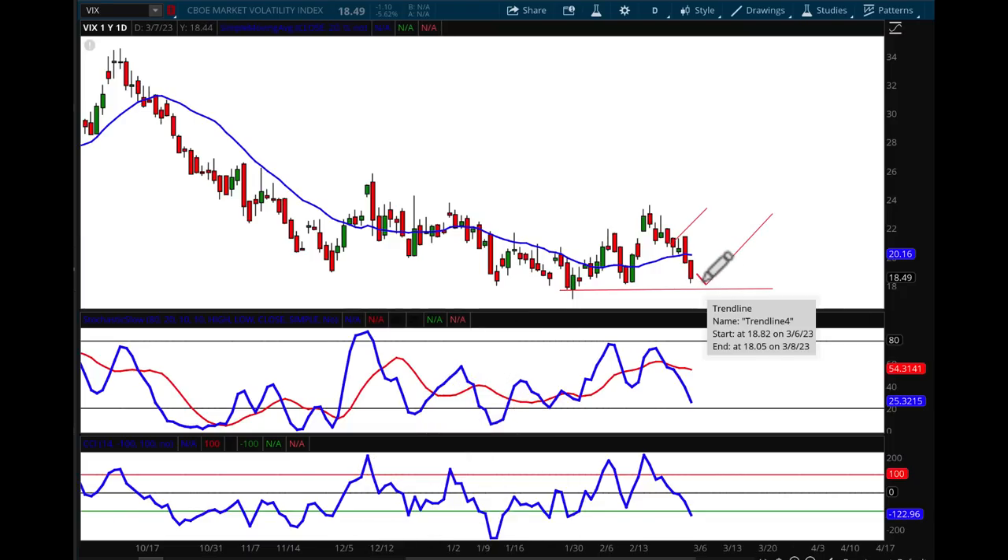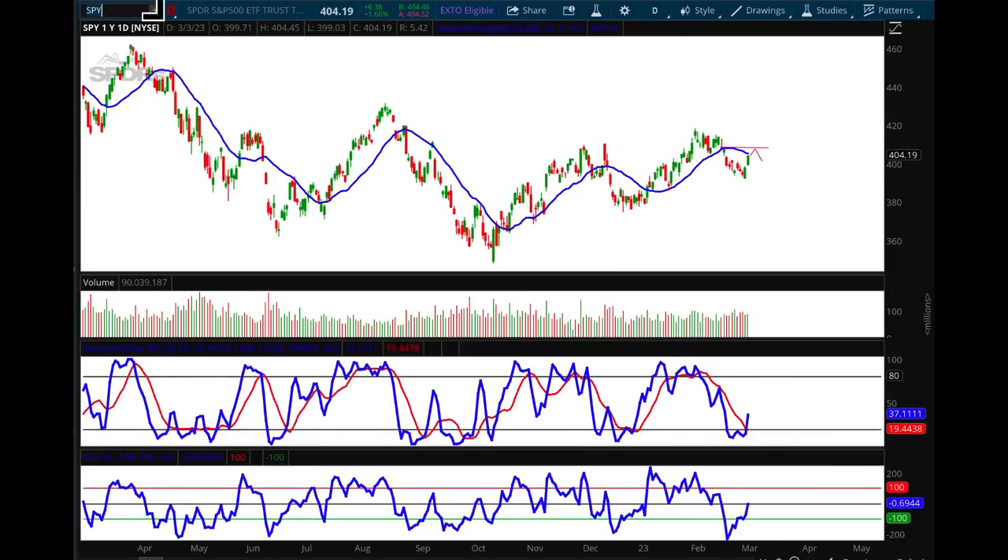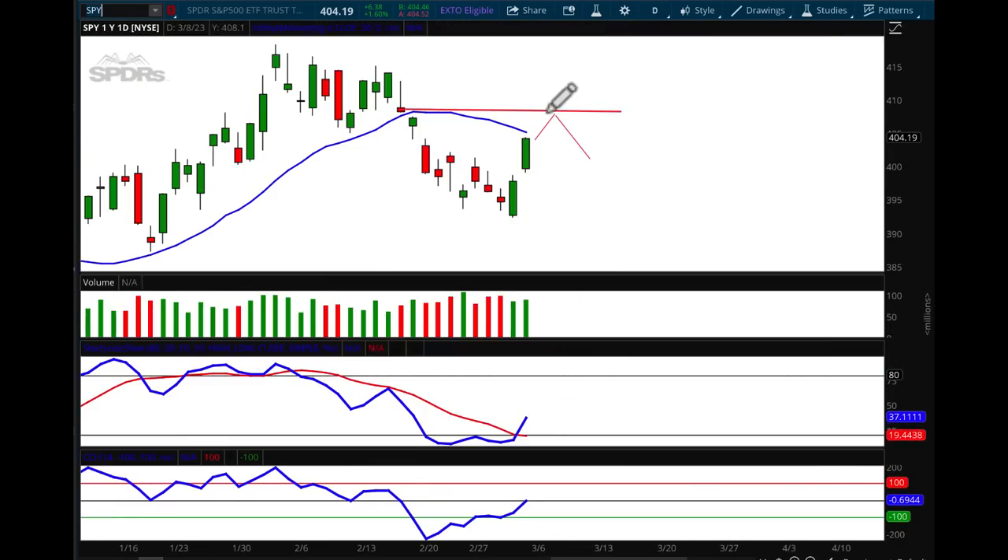For the VIX: a downside target of 18.05, and then an upside target of 23.01. For the SPY — the spiders — the upside target is 407.90 and then a pullback to 401.11. I'll review this video and put any missed targets in the comments page so traders have those exact numbers.